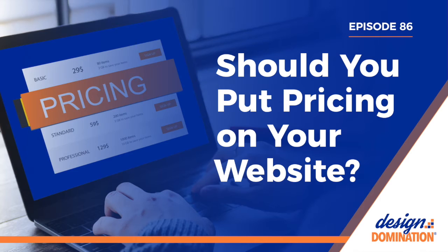That leads me to reason number two: transparency and trust. If you put prices on your website, you'll be seen as more open and transparent. Potential clients might feel like you won't try to just charge whatever you can get away with once you learn more about them and their budget.